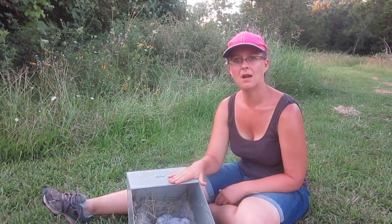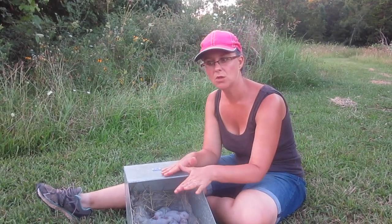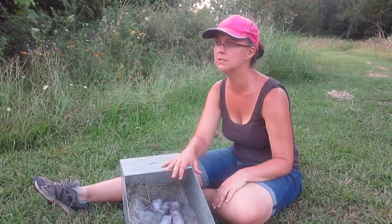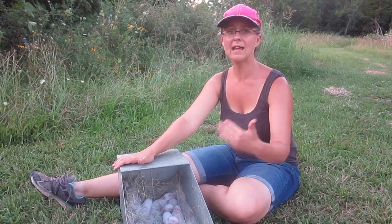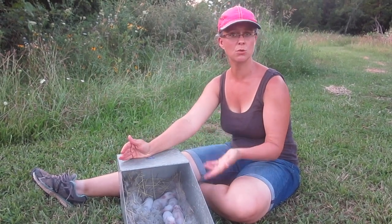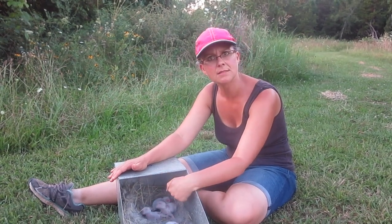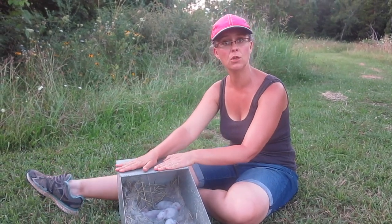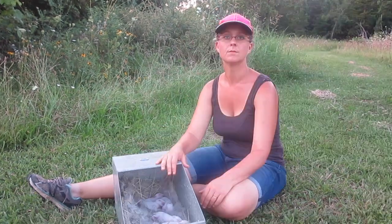The nesting box should stay in with mom and babies until these guys are three weeks old. At three weeks old you need to pull the nesting box out. They need to grow up and learn to live without a nesting box. I've gotten busy and not pulled it out in time, and they started using it as a litter box — completely filled with rabbit poop and urine. Make sure you mark in your record keeping when they turn three weeks old and pull out the nesting box.